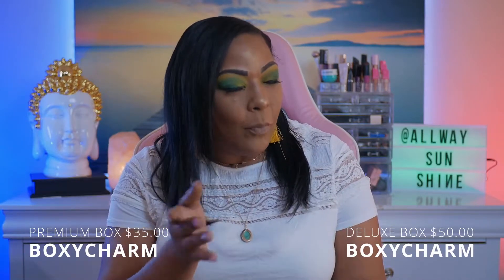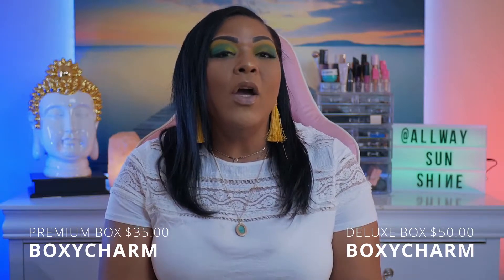BoxyCharm is a subscription makeup mystery box company and they do have different tiers. You could choose their base box, which is what we're talking about today — it retails for $25 and brings five full-size products. They also have their premium at $35, and their lux, which you receive every three months for $50 and it brings eight to nine products. Today we're revealing my products for the November base boxes.